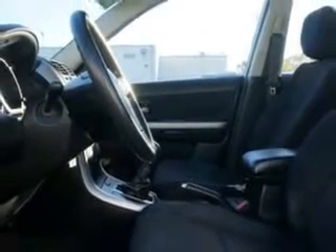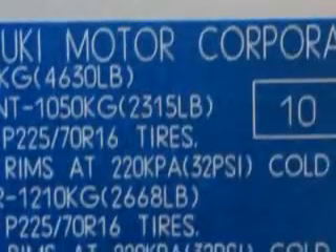Rear Heat Vents, Front Seat Type Bucket, Front Suspension Type McPherson Struts, Seat Belts with Rear Center Seat Belt 3-Point, Tachometer, and much more.